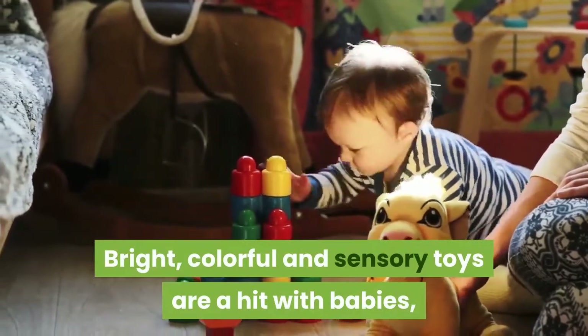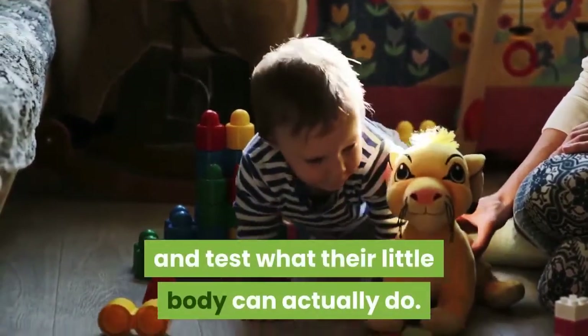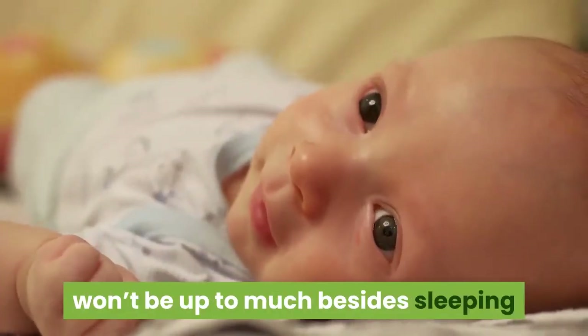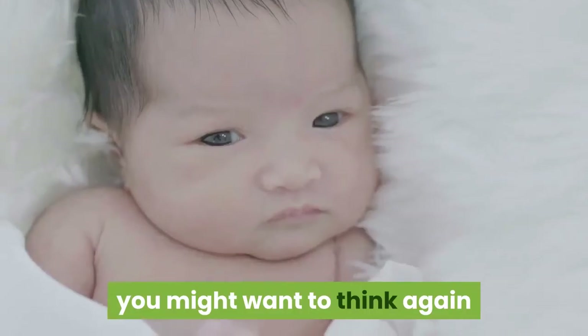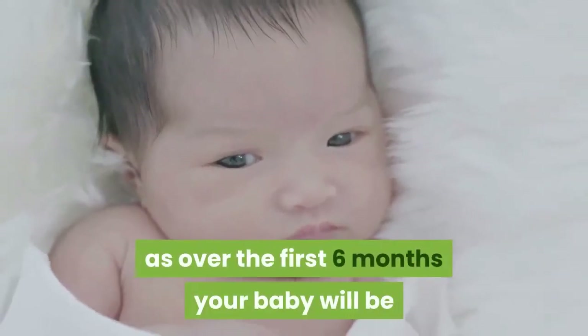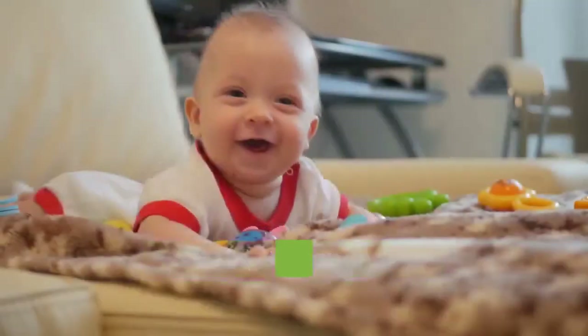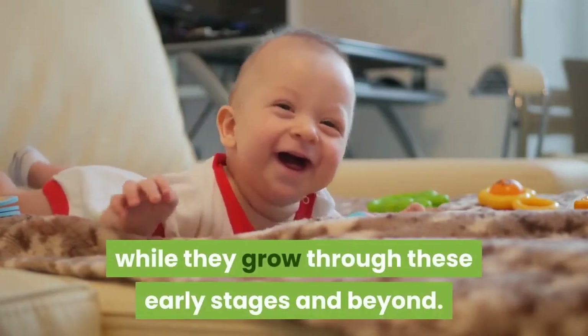Bright, colorful and sensory toys are a hit with babies, encouraging them to interact and test what their little body can actually do. While you might think your newborn won't be up to much besides sleeping and crying for the first few months, you might want to think again, as over the first six months your baby will be speeding through some developmental milestones. You'll want to keep their little minds engaged while they grow through these early stages and beyond.